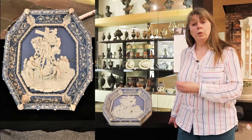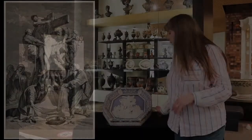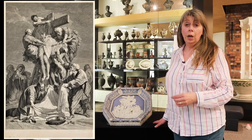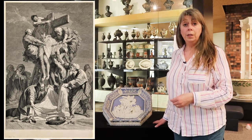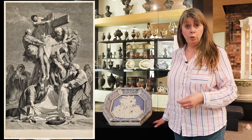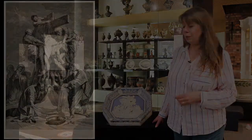He worked on it for about three years at home. He lived in Burslem, would go to Hanley every day and then return and work on it. The subject itself is taken from a painting by the French artist Jouvenel. The original painting is in the Louvre in Paris, but it was engraved and widely reproduced, and that's almost certainly how Enoch Wood would have seen it — he certainly never went to France.